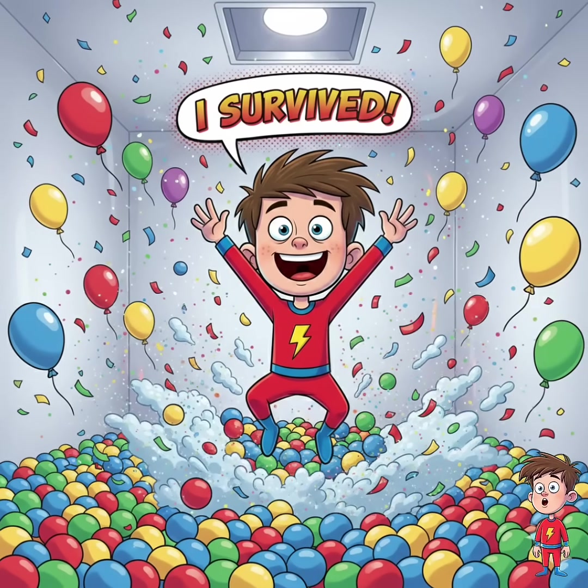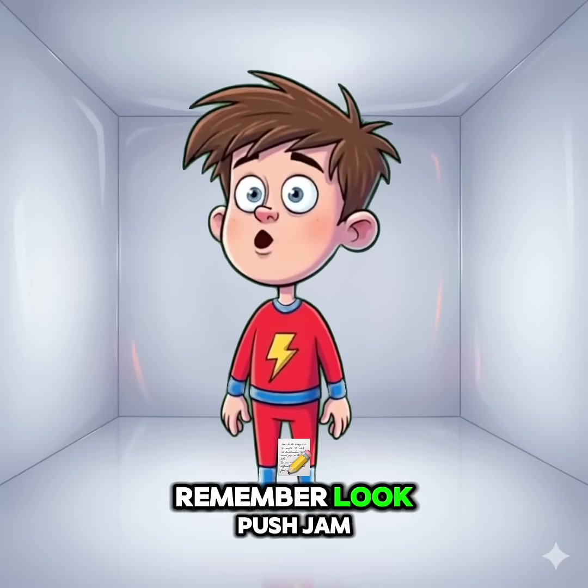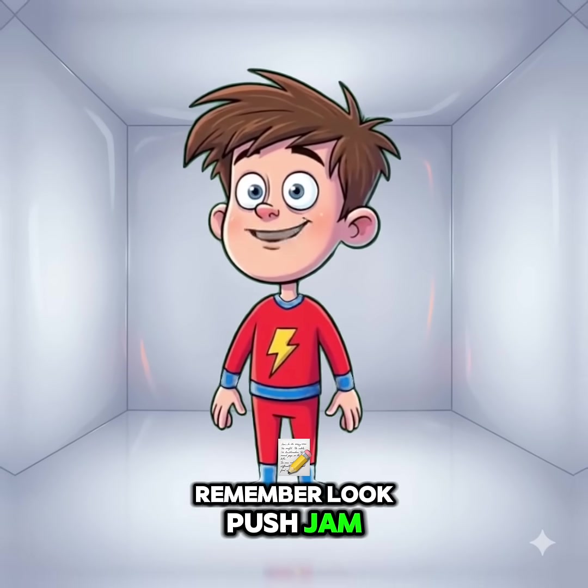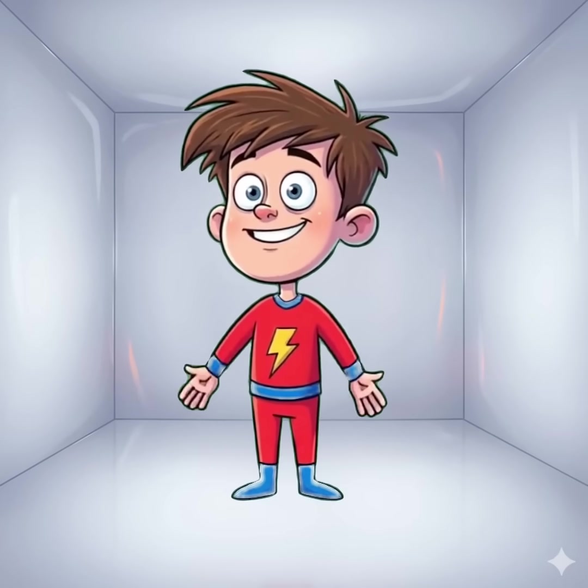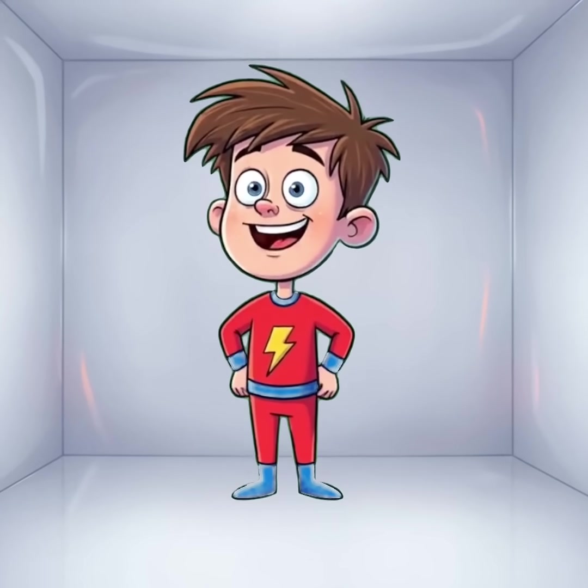Slightly traumatized, but still awesome. So next time you're trapped in a room with closing walls, remember: look, push, jam, climb. And maybe, just maybe, don't walk into suspicious rooms next time.